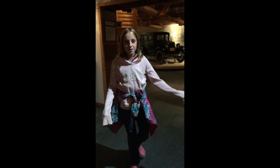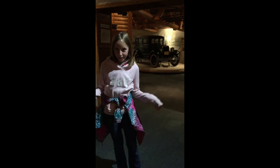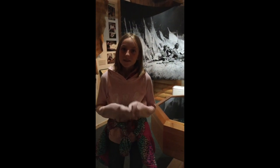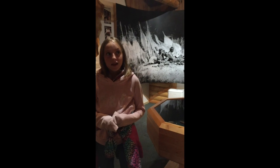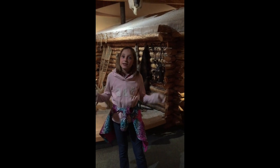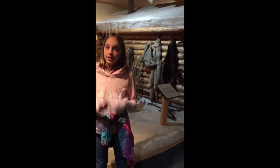Hey guys, now we are at the George Johnston Museum. Who is George Johnston? George Johnston is actually a very special man. He was a native and he liked taking pictures, so he was kind of a cameraman. This is one of the pictures he took. George Johnston liked taking pictures to document the lives of people like him.